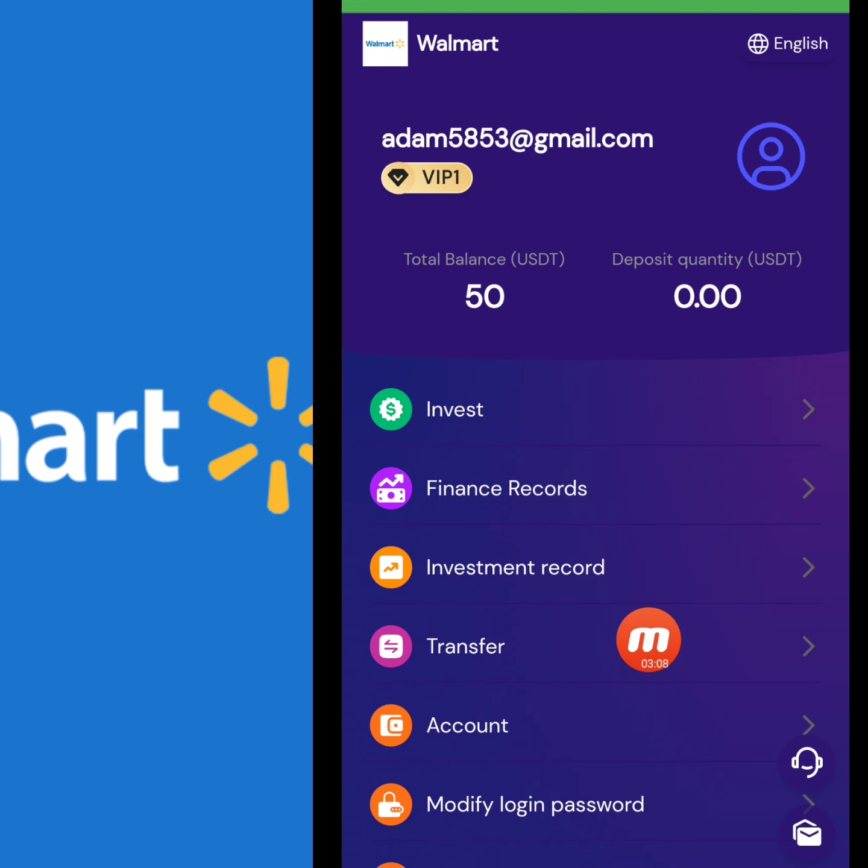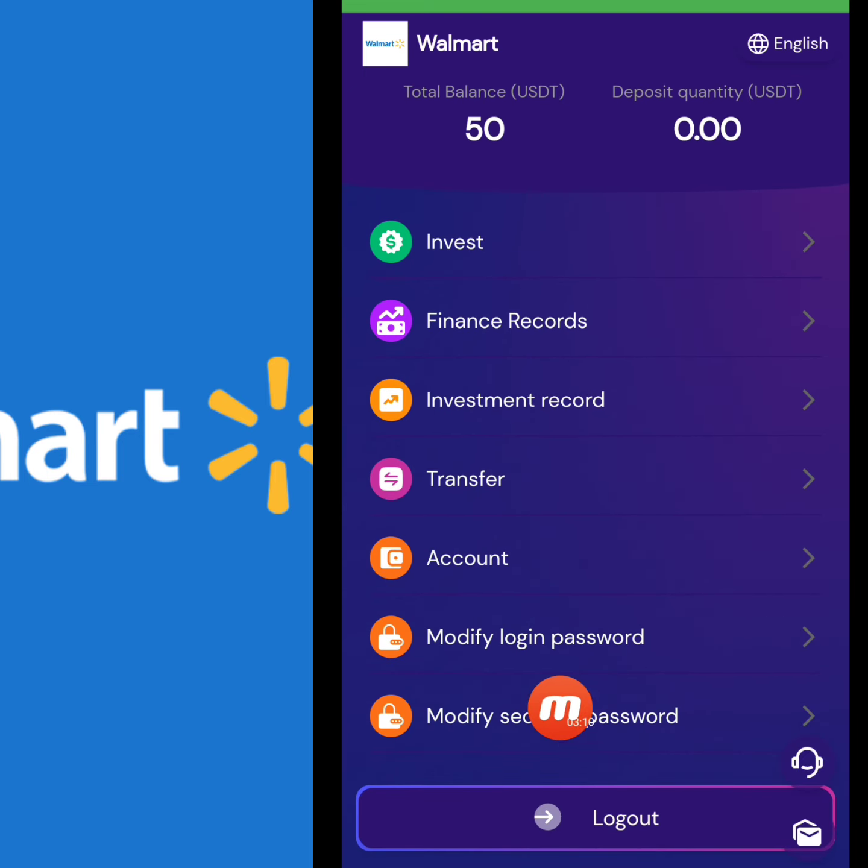In the account menu you can find investment finance record, investment record, transfer account, and you can also modify your login and security password, and logout.